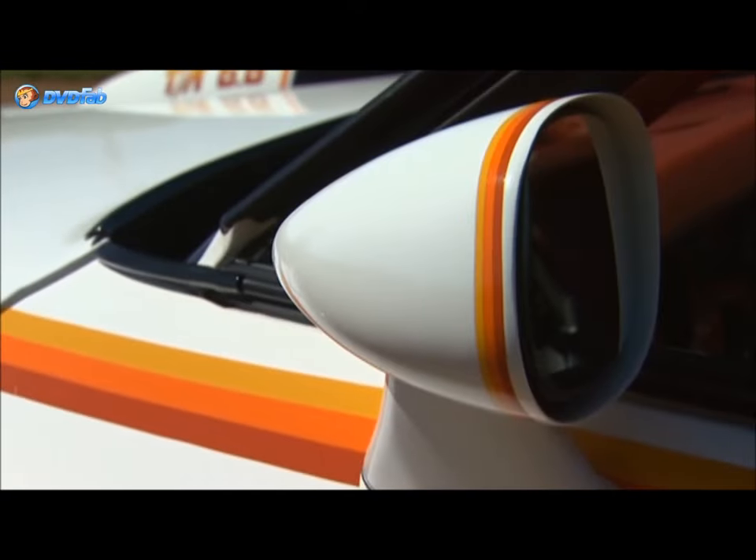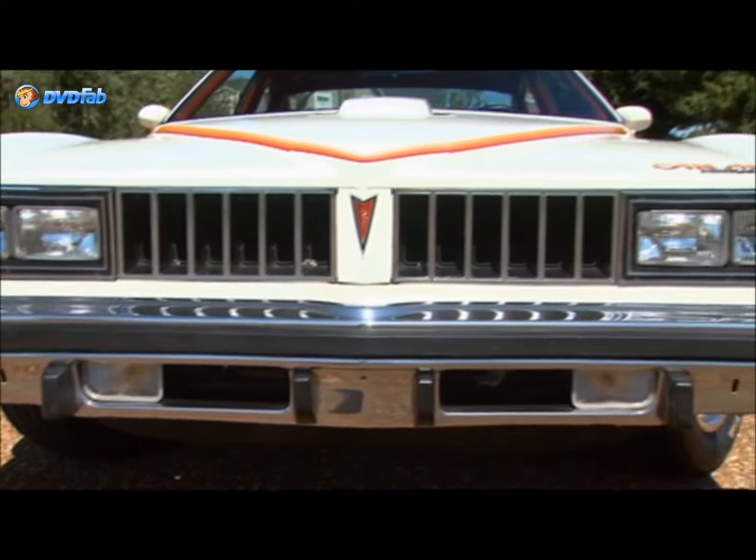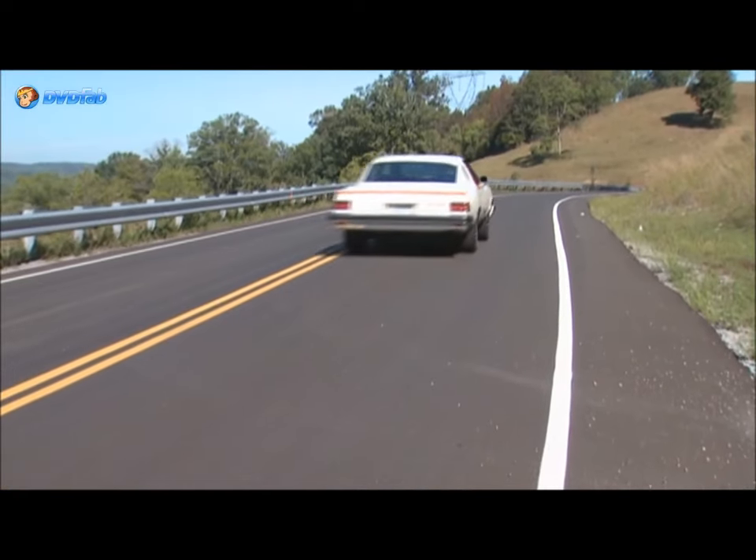A set of stripes, rally wheels painted to match, blacked out grille and louvered quarter windows gave this car a ton of muscle car style and appeal.